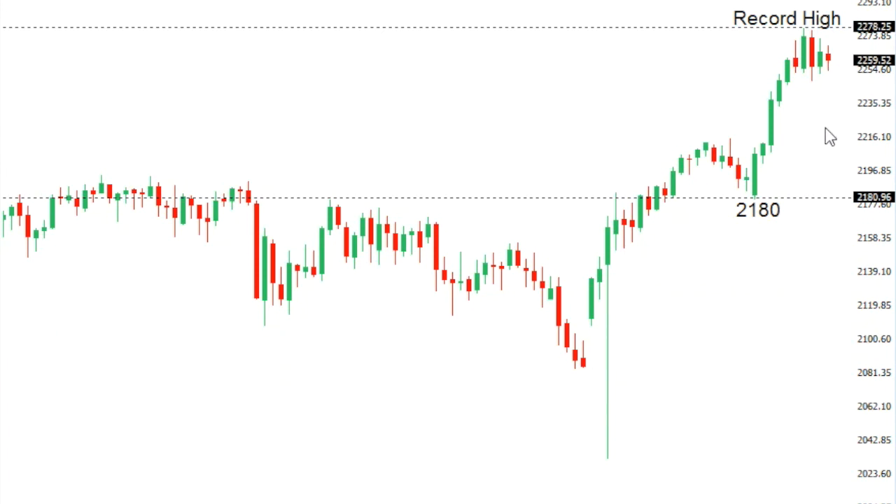At this point, at a minimum, we would need to see a break back below 2180 to suggest some form of topping is in place and open the door for a potential meaningful correction. That 2180 low comes in from the 5th of December.